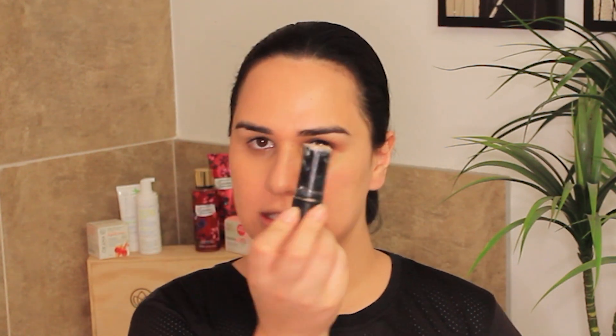The next thing is concealer under the eyes and highlights on the face. What I'm using is from DB Cosmetics, Classic Ivory — it's a concealer stick and it's quite full coverage. I'm just using a little bit because it goes quite far. Using my fingers to spread the product and then going in with my beauty blender to blend it in.